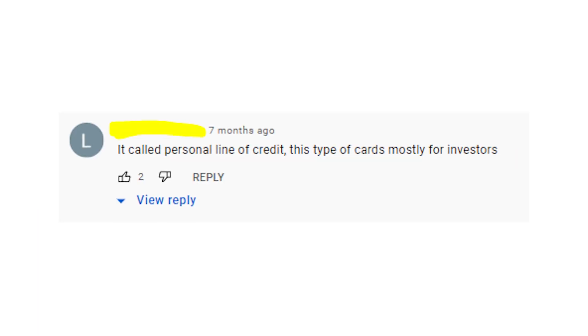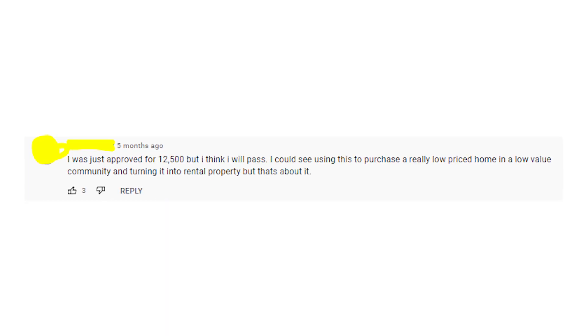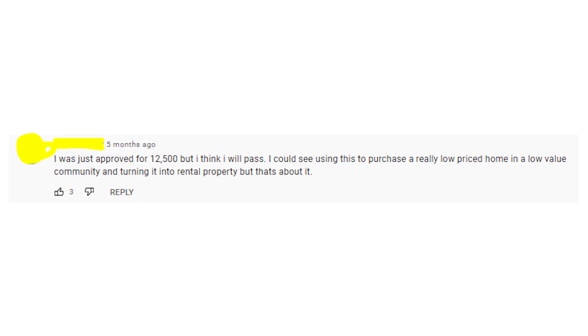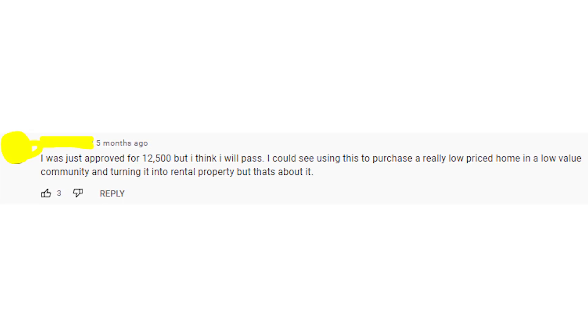But don't rush to do that. My advice is to use an Upgrade credit card only for business and investment purposes. If you want to buy some equipment that will make you more money, then it's a good choice to open up an Upgrade card. But it's a bad idea to apply for it if you just want to buy some clothes or food — it's not worth it.